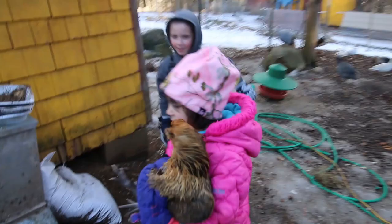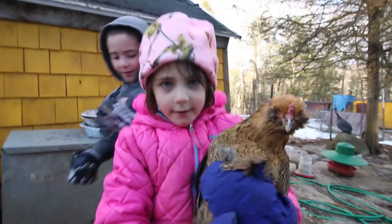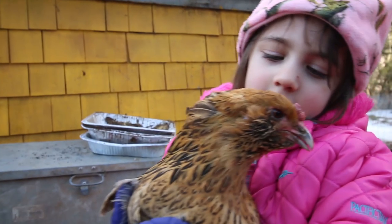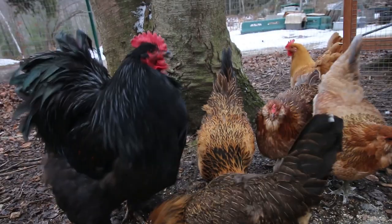What are you doing? This is Cinnamon Stick. Cinnamon Stick? Yeah. Hi Cinnamon Stick. Fluffy foot.